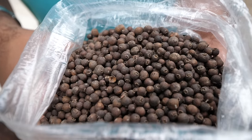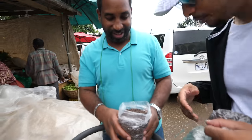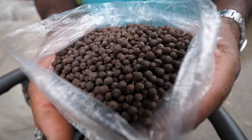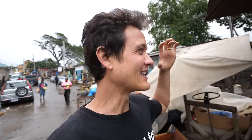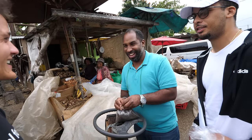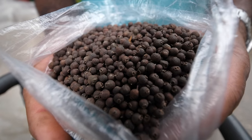Pimento — the secret ingredient for every jerk. We just got a couple big bags of pimento, also known as allspice. They're the berries, and they have a flavor that's similar to nutmeg, cinnamon, and clove — all together in one essential berry. You need it for Jamaican cuisine in almost every dish. But for jerk, without pimento, it's not jerk. It's like a spice of life in the Caribbean.